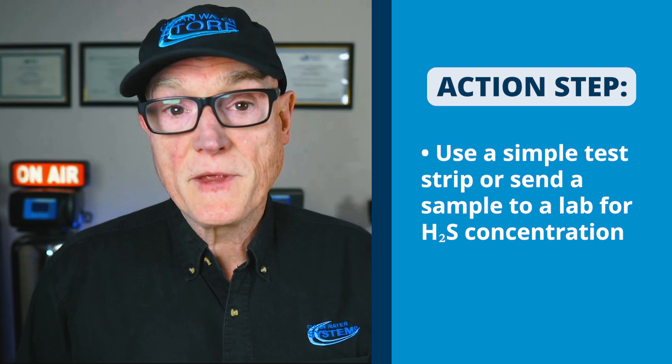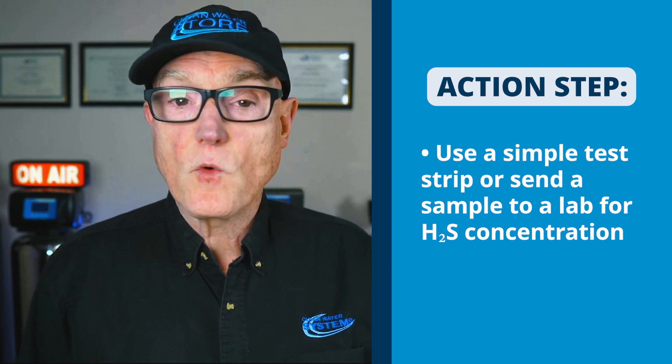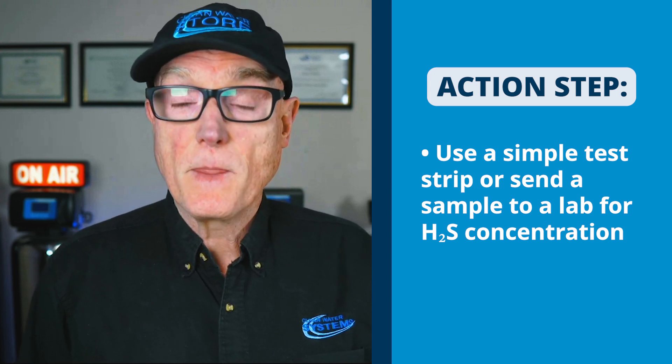Before you pick your peroxide system, it's really important to do a general mineral test. You need to know the pH of the water — how acid or alkaline it is. If your water is slightly acidic or neutral, around pH 7, it's easier to treat. But if your pH is very high — say over 8 or 8.5 — then you'll need to add a lot more peroxide because peroxide and chlorine are less effective at higher pH.